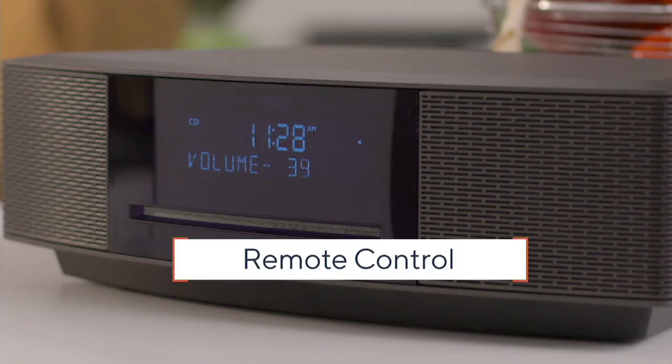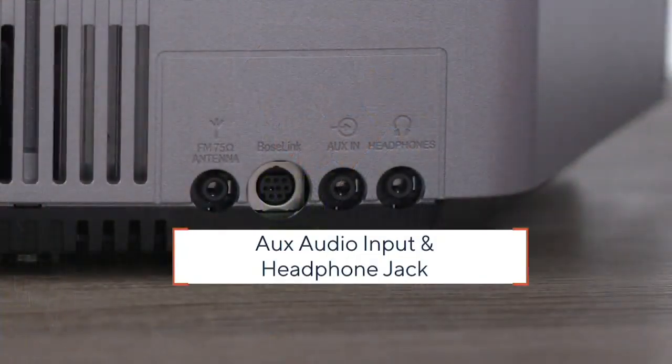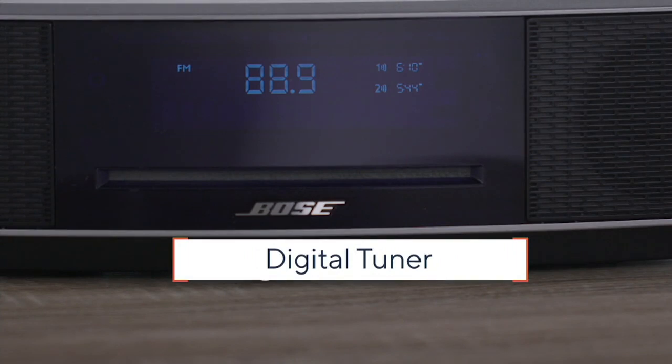It comes fully equipped with the remote control. You can put your CDs on the inside. It's got room-filling sound — the same type of sound that's used in the Sistine Chapel, the same type used by NASA, and the same type used at the Japan National Theater.